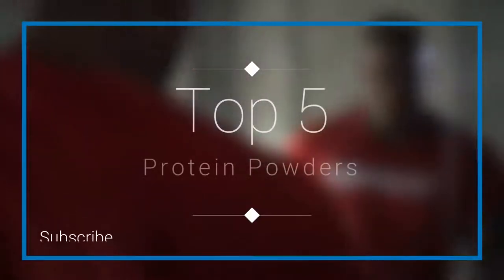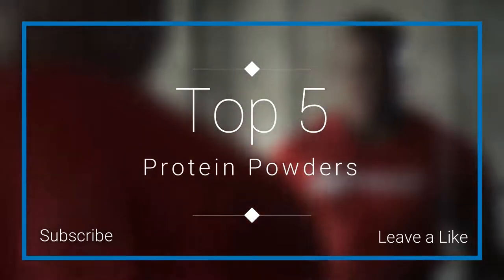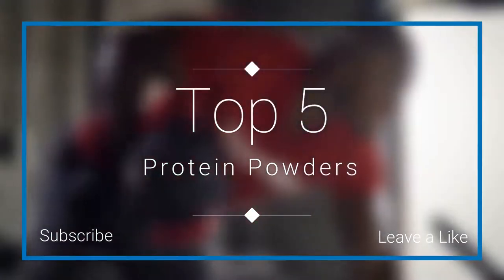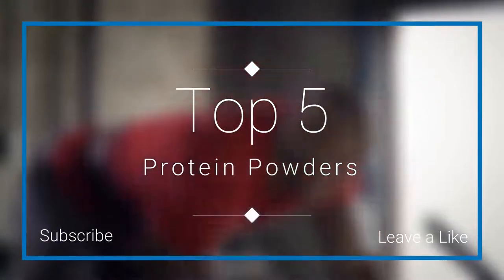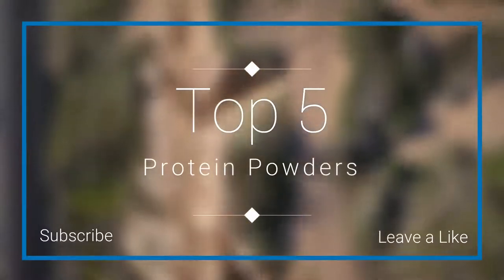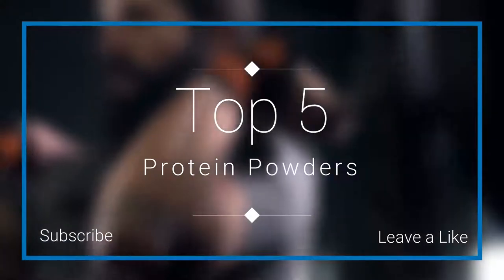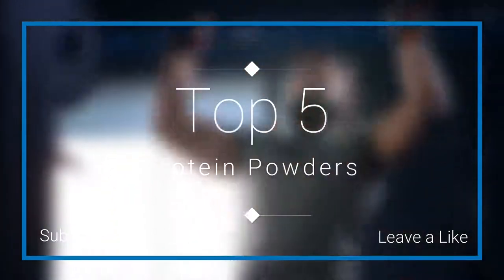Hello everyone and welcome to our new video where today we are going to be checking out the top 5 best protein powders in the market in 2018. I made this list based on my personal opinion and I try to list them based on their price, quality, effectiveness and many more things. If you want to find out the prices and more information about these protein powders, you can check out the links down in the description and the comment section below. So let's get started with the video.